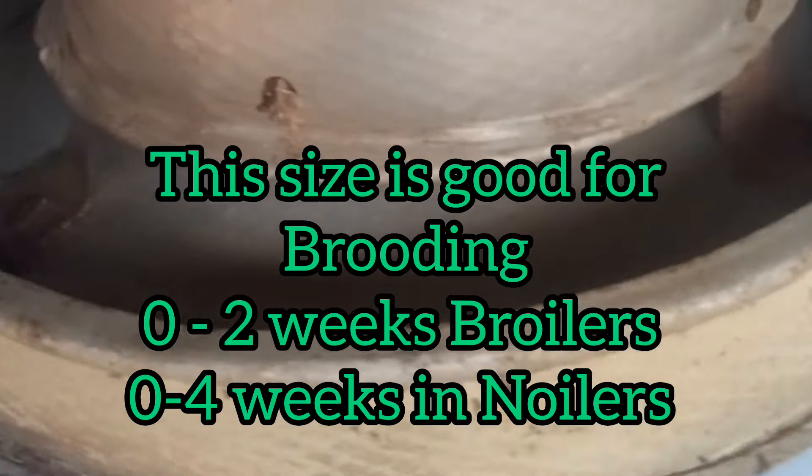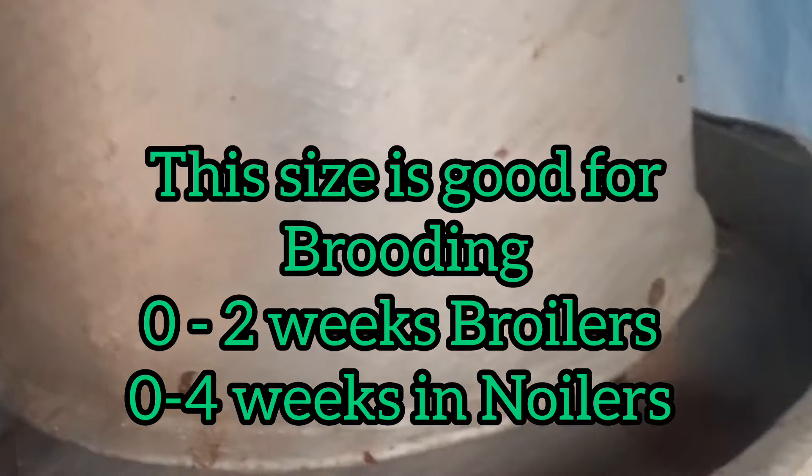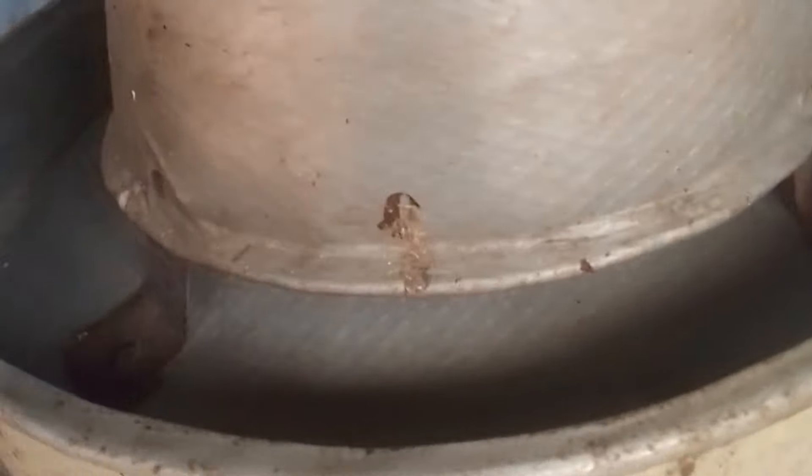Number 1: Use a properly designed feeder. Most of the feed waste I see when I go on farm visits is from using improper feeders for the age of the birds. As the chickens are growing, use the feeder that suits their age. Choose feeders that are specially designed to minimize spillage and waste. For poultry, opt for feeders with lips or anti-waste rims to prevent birds from scattering feed. For livestock, ensure feeders are at the right height to reduce spillage.